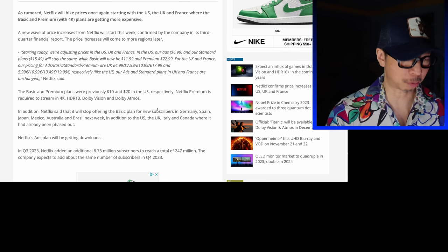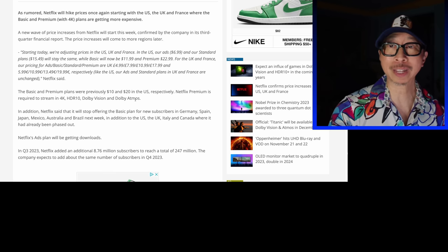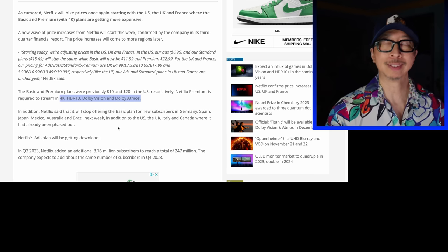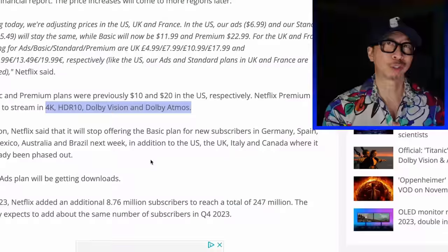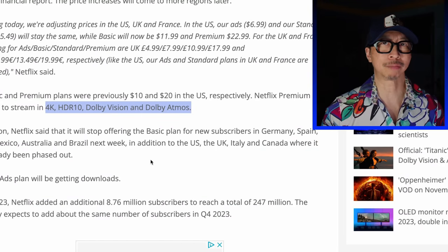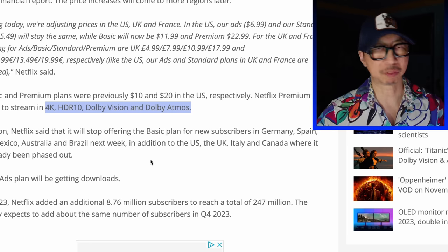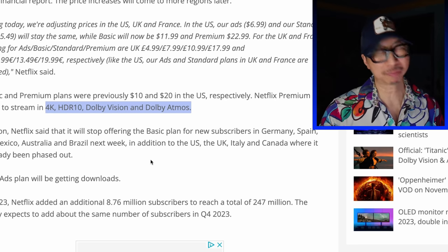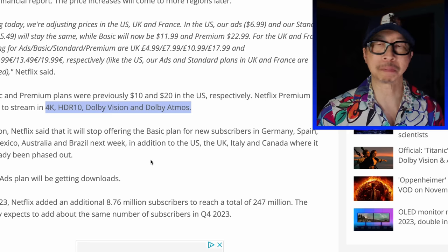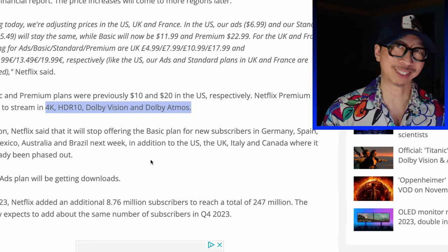What makes the premium tier special? Netflix Premium is required for you to stream in 4K, HDR10, Dolby Vision, and Dolby Atmos. It's the last two that gave me pause. Dolby Vision is not free — it costs money. 4K and HDR10 are open standards, no license fee. But Dolby Vision is not free and Dolby Atmos is not free.